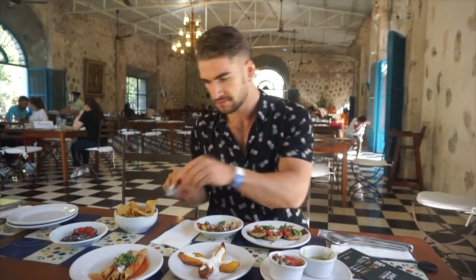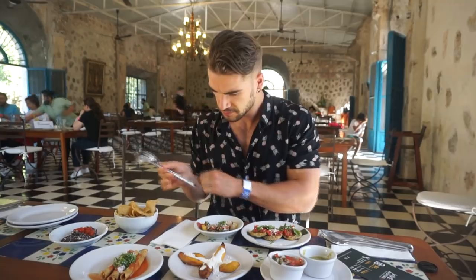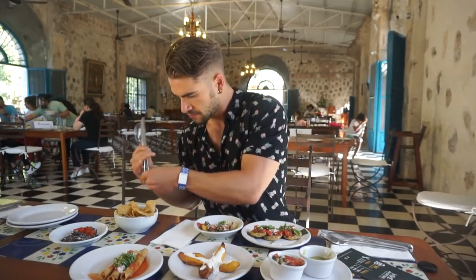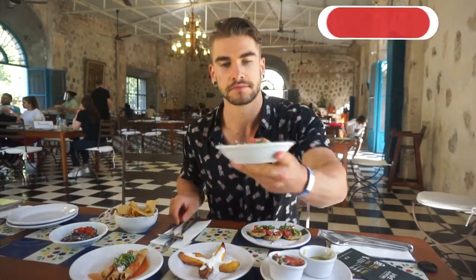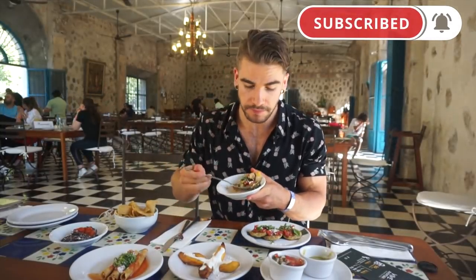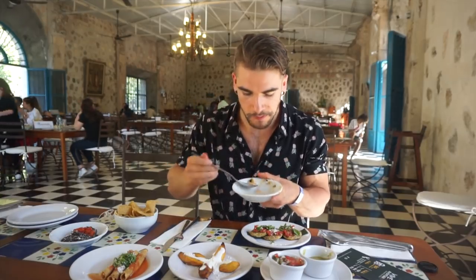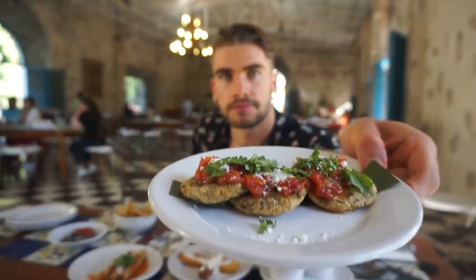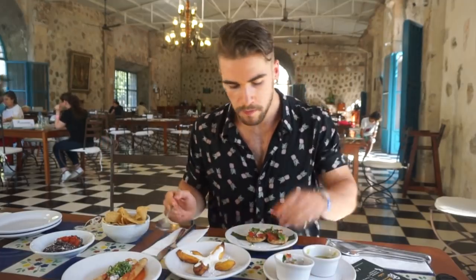Welcome to this video — today we're at Selva Maya, having a real authentic Mexican cuisine experience. Super excited to be here for what's going to be an all-you-can-eat, unlimited amount of authentic Mayan and Mexican food. To start, we had basically every appetizer they offered: something like caidas, fried pumpkin, catatose, refried beans, and fried plantains.